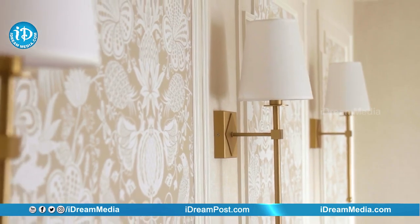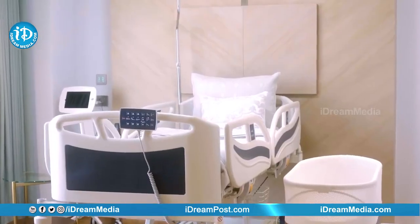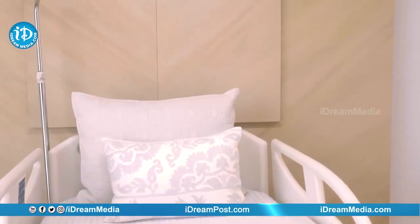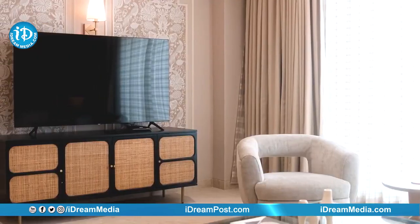This is Apollo Hyderabad's new wing that has been created with Pavitra Rajaram. It has that healing atmosphere — you don't feel like you're in a hospital, but you get all the medical attention that you need. It actually feels like home.